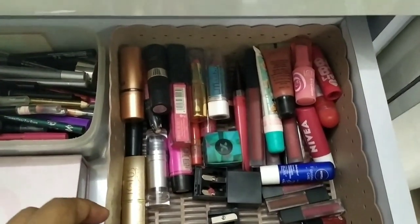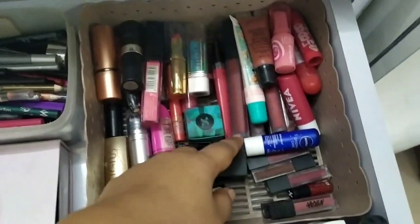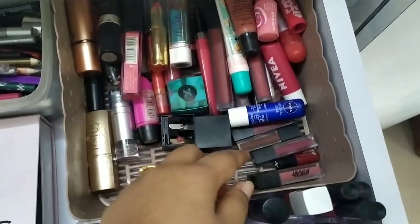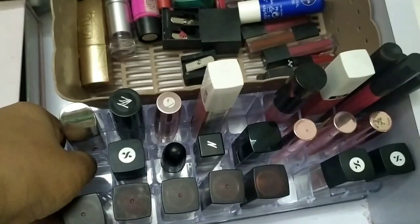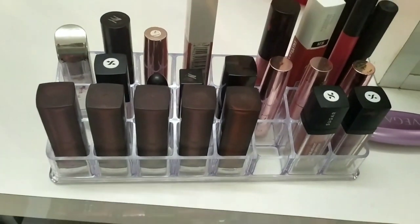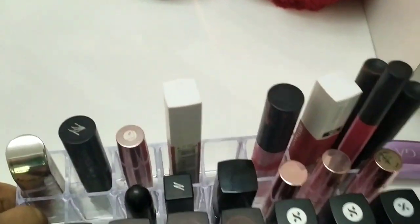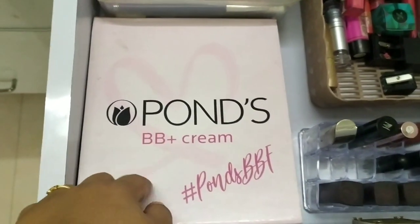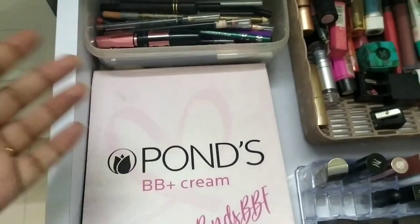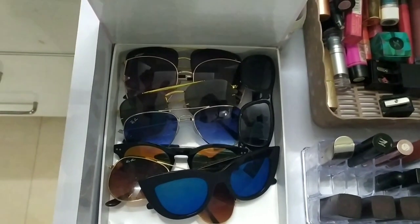Next to that, in the storage unit, I have some other lipsticks, lip sharpeners, lip balms, and some Sugar Kamini lipsticks. This storage unit is from Amazon. I also have another lipstick storage box from Amazon with mostly used lipsticks — from Sugar, Lakme's 9-to-5 range, Maybelline, etc. Then I have a box — a PR package I received from Pawns — which I'm using to keep all my sunglasses, including one of my kid Priyanshu's and the rest are mine.